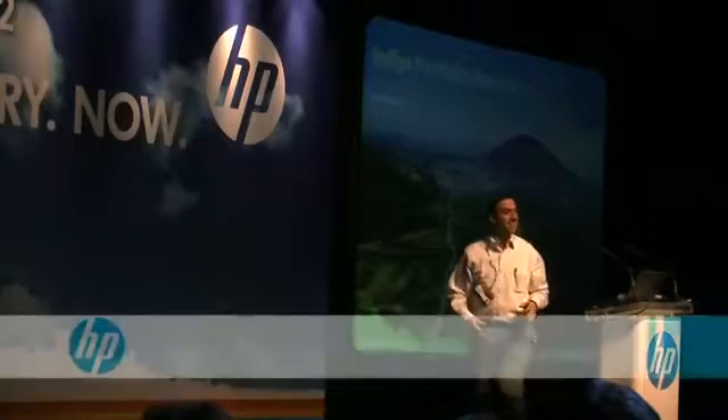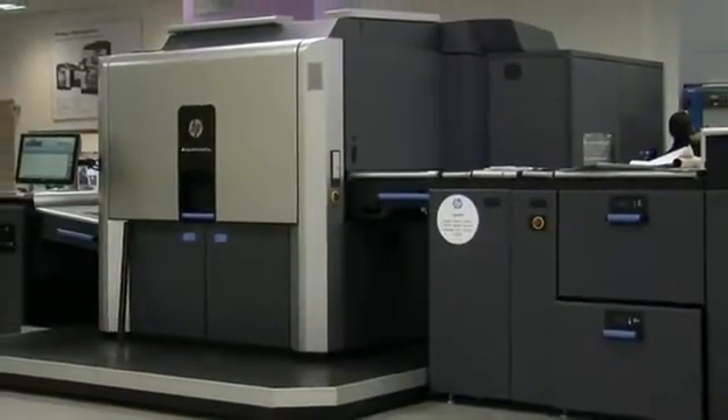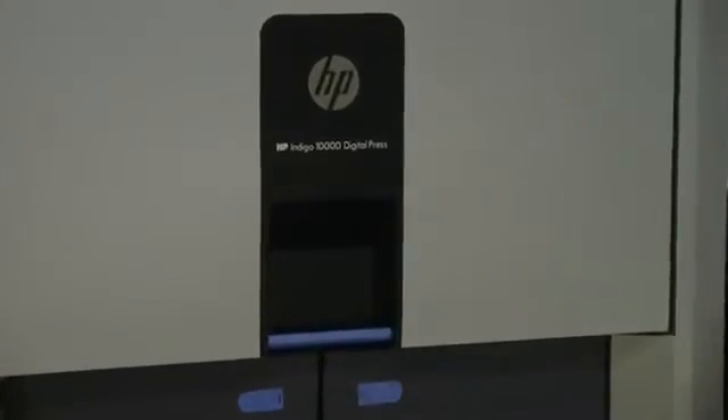Hi everybody, this is exciting. We've been working on this for four years and now we get the spotlight to share the news. Today is an extremely exciting day for us because we're showing for the first time our Drupa portfolio here in Israel.